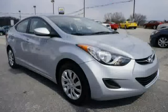Driven with care for 36,036 miles, makes this Elantra an easy choice for you.